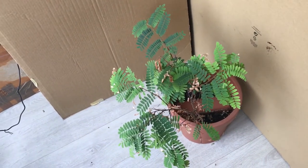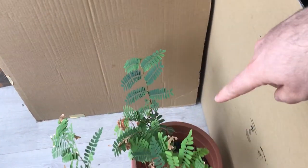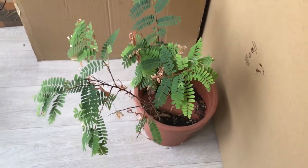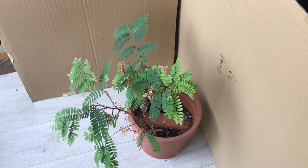Here are my tamarind trees that I planted approximately three years ago. There are two — one is on that side of the pot and the other one is on this side of the pot. The size of the pot is very small, so these trees cannot grow very large, but in reality they are very large.